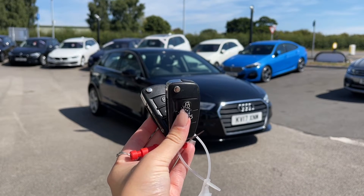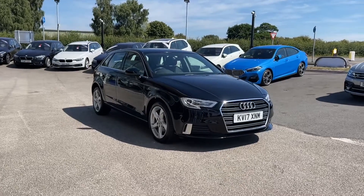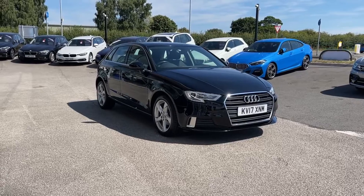Hi, I'm Jordan from Motomatch Stafford, and this is the Audi A3 Sport Sportback. It is a 1.6 diesel manual. This car is part of our Motomatch approved vehicles, which means it comes with a 30-day warranty or up to 1,000 miles.